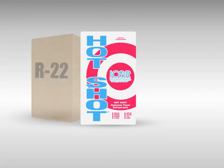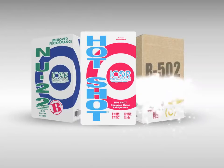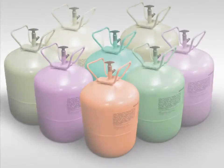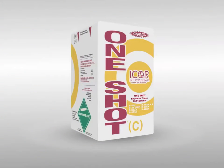We now produce non-ozone depleting replacements for R22 and R502. I-Corps' R502 replacement, One Shot C, is capable of replacing a variety of refrigerants that are used in medium and low temperature applications.